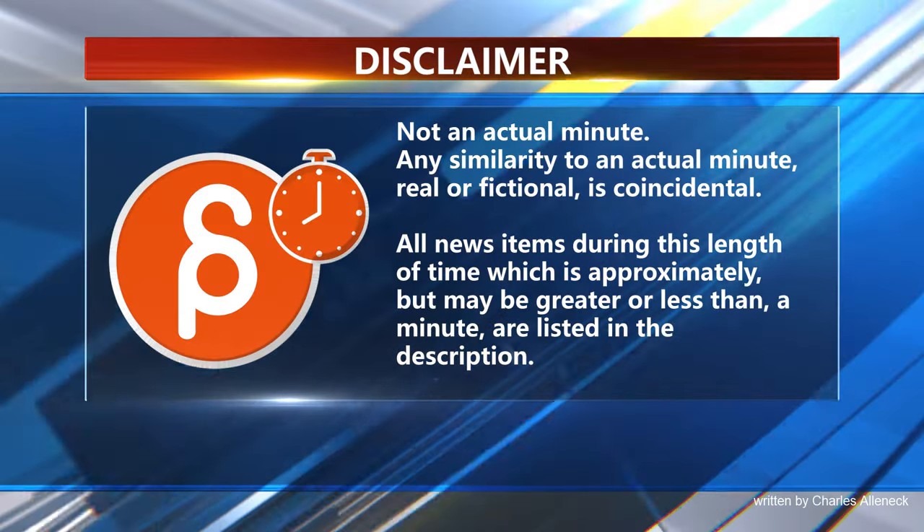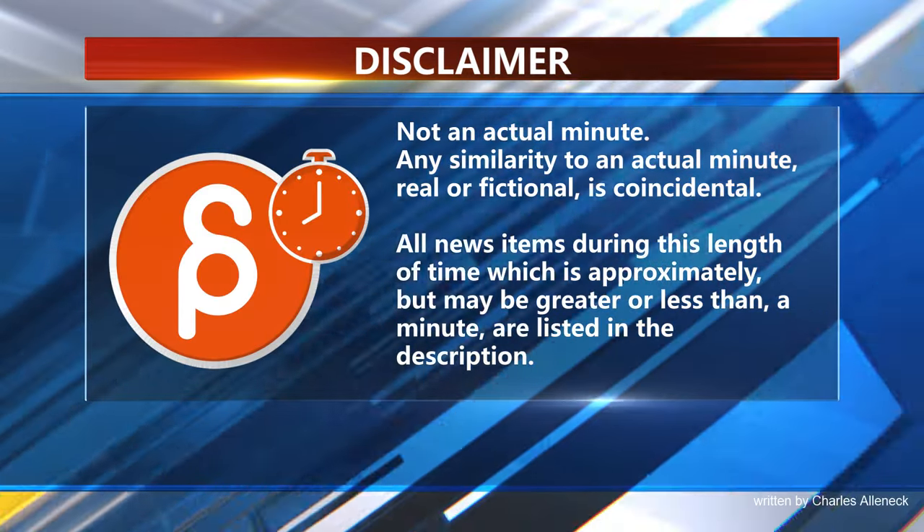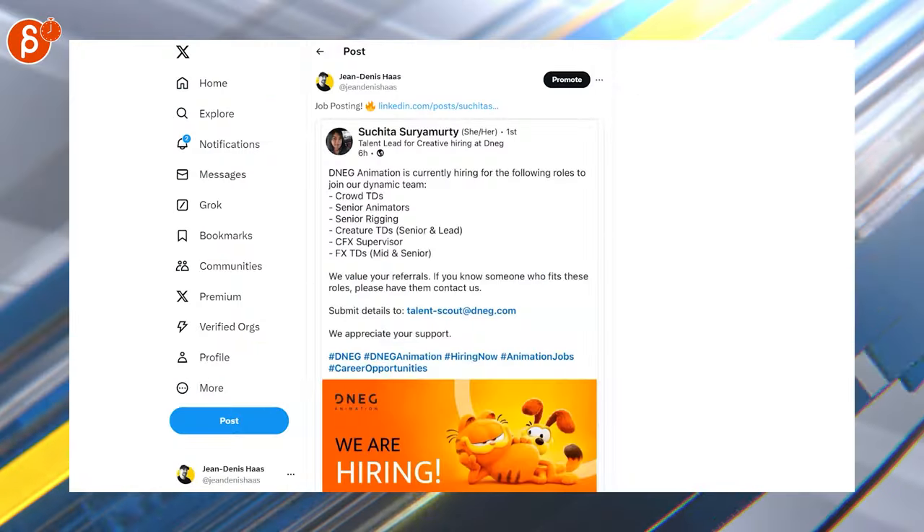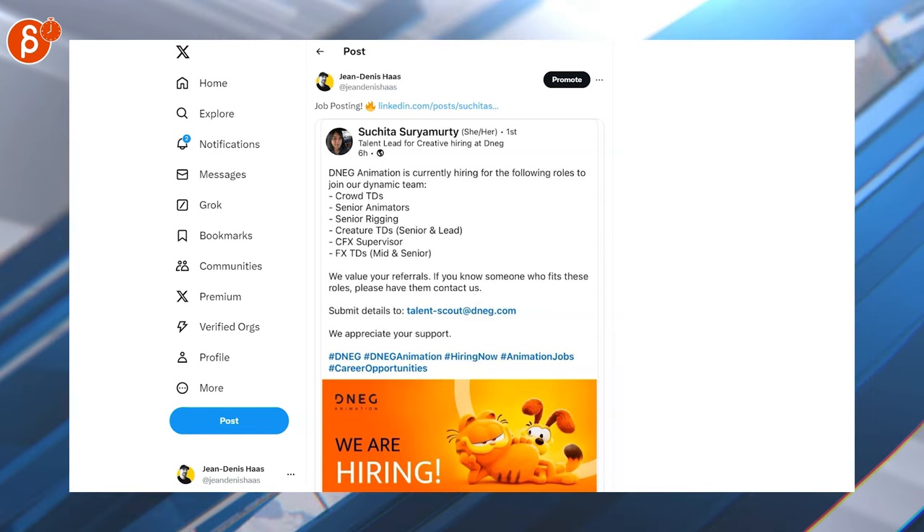This is the Animation Minute. Welcome back to Animation Minute — since I was out last week, there is a lot to cover, so let's go.